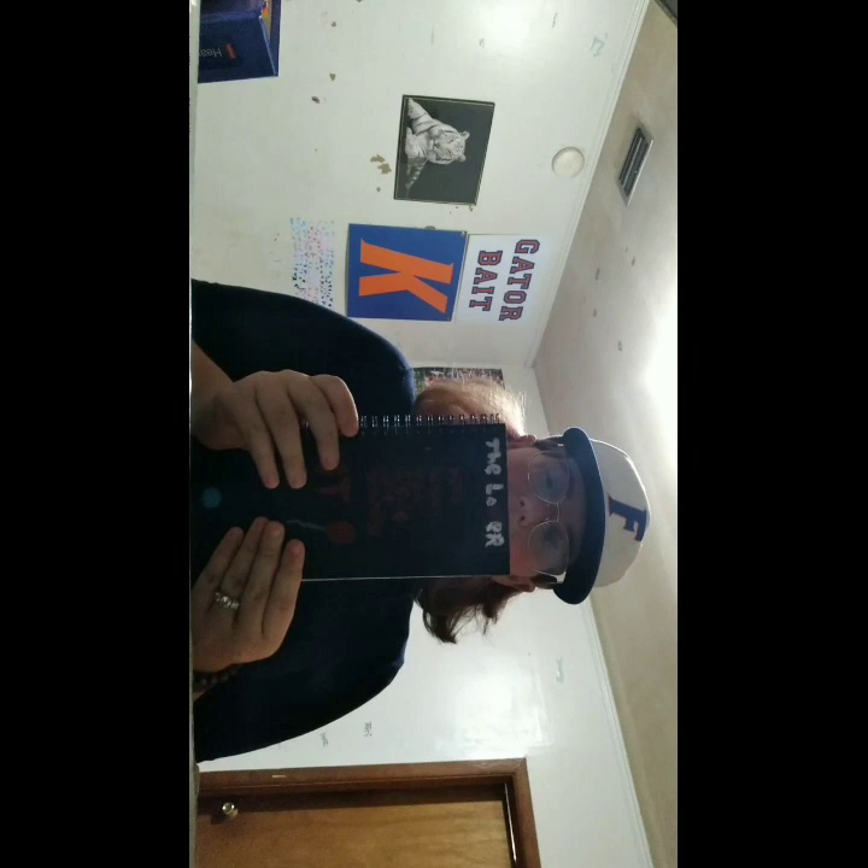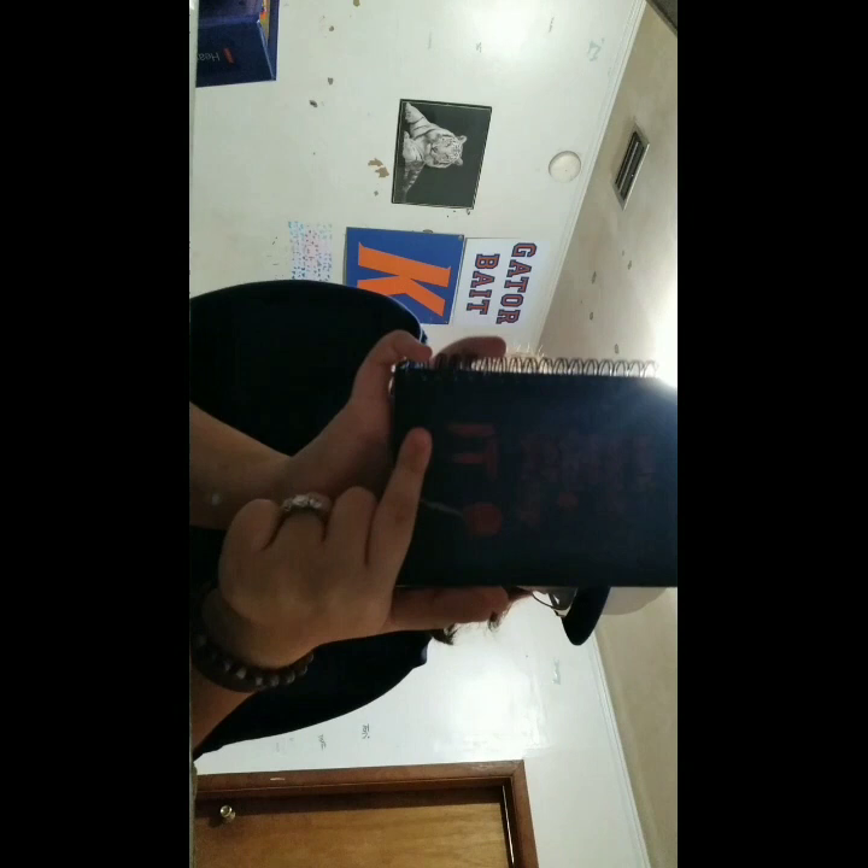Moving along with more IT-inspired stuff, I have my old little journal — I posted something about this on TikTok. It's an IT journal now: we have the Losers Club with the 'V' on it, then we have a balloon, the title, and a few of the characters. I forgot to put Mike, which I'm going to go back and do.